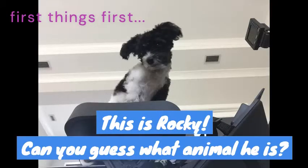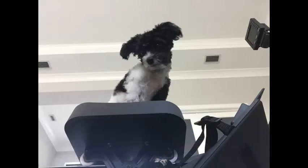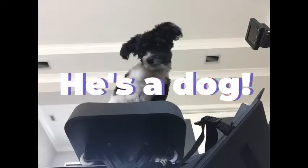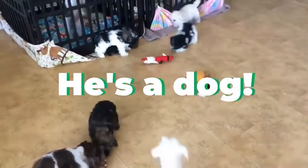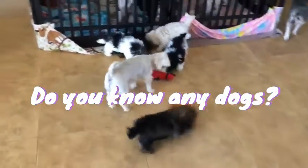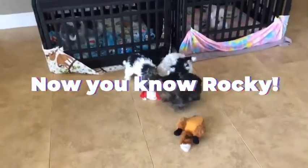First things first, this is Rocky. Can you guess what animal he is? He's a dog. Do you know any dogs? Now you know Rocky.